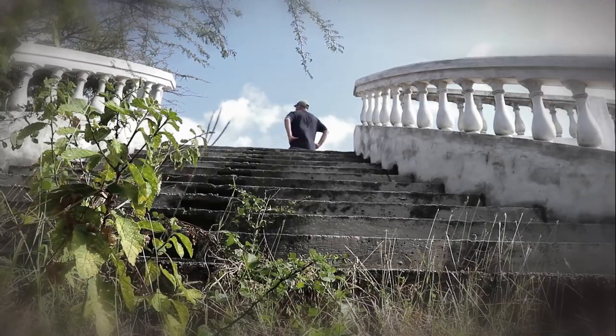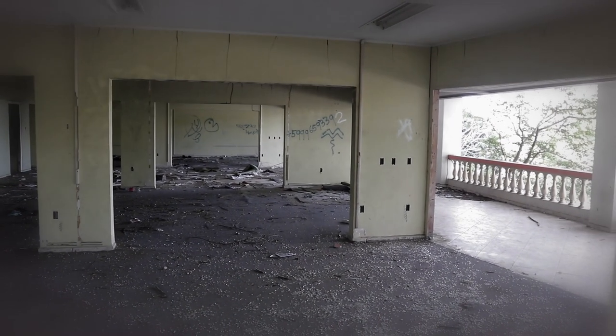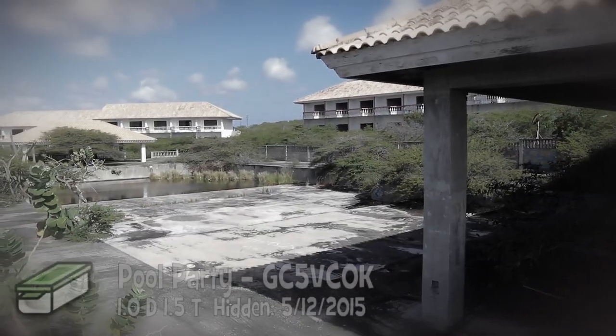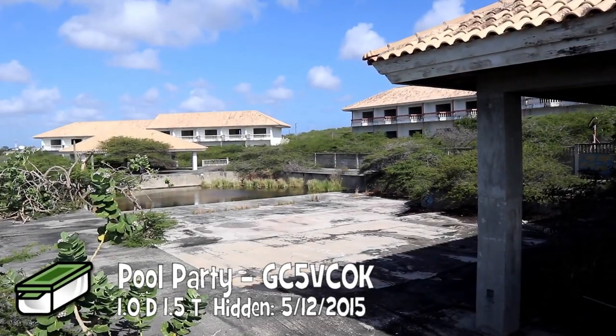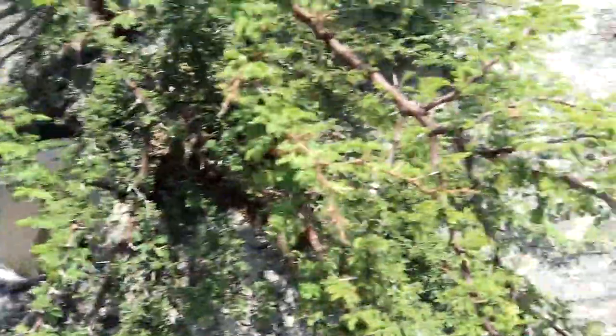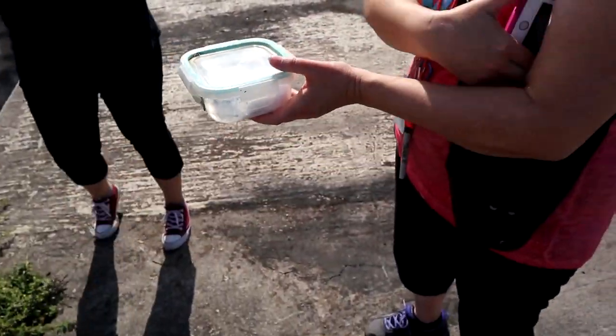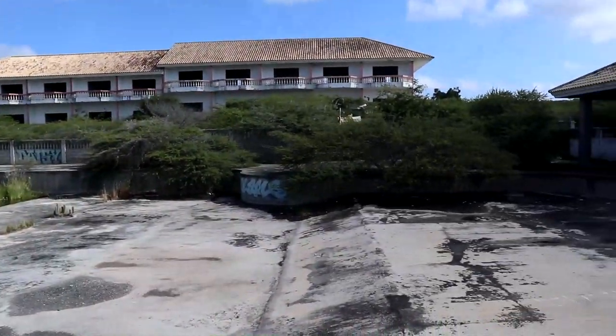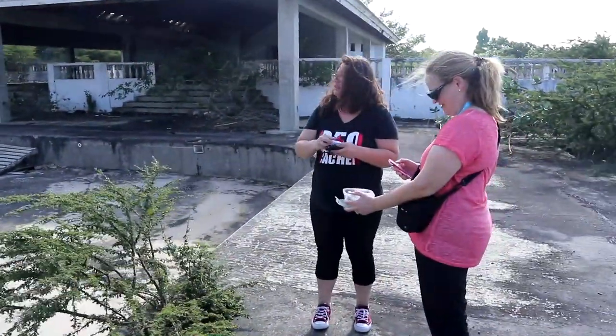This next cache, Pool Party, was one of two on eerily deserted resorts. This looks like it would have been an awesome resort, it's just around the pool. Found it! Watch the thorns. I haven't seen the poisonous tree yet — that's a good thing. Such a cool spot and it's definitely worth a favorite point.